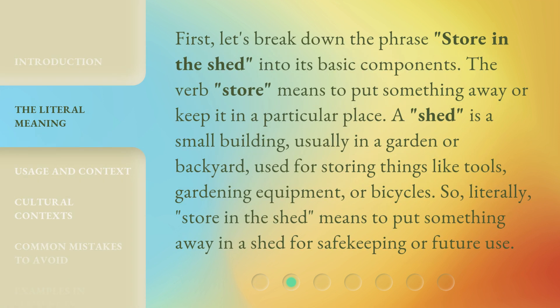First, let's break down the phrase 'store in the shed' into its basic components. The verb 'store' means to put something away or keep it in a particular place. A shed is a small building, usually in a garden or backyard, used for storing things like tools, gardening equipment, or bicycles. So, literally, 'store in the shed' means to put something away in a shed for safekeeping or future use.